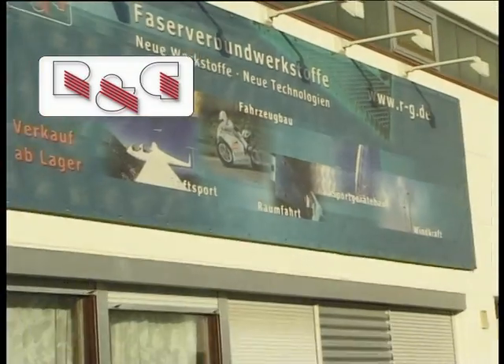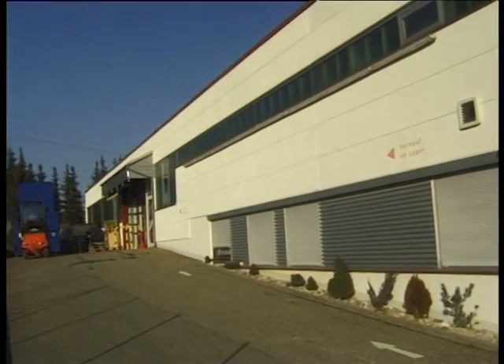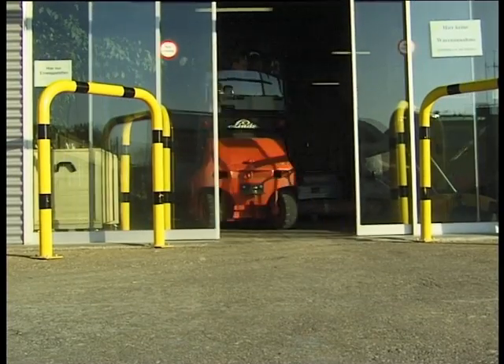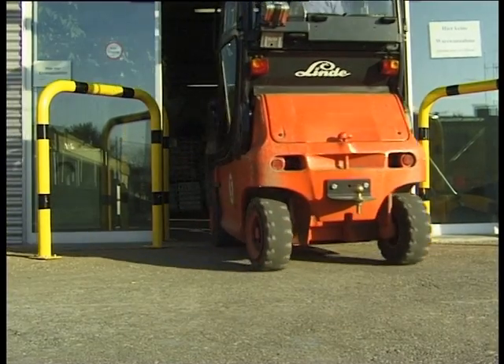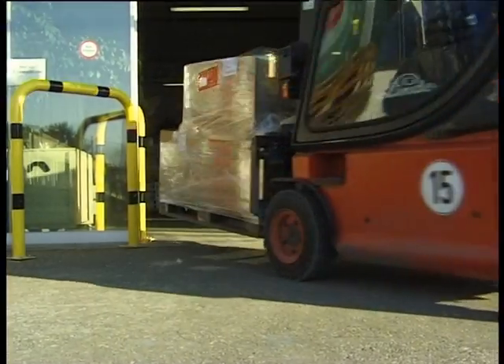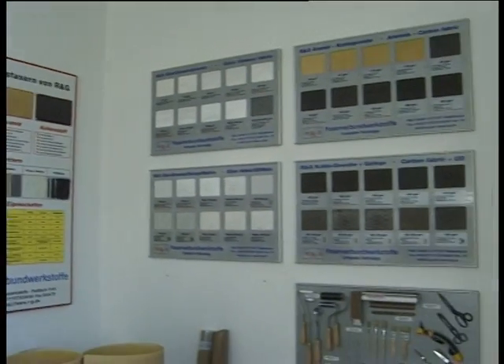Since 1980, RNG Faserverbundwerkstoffe GmbH has been a provider of high-performance fibers, epoxy resins and special tools. High-tech, lightweight engineering materials for successful applications in aviation, sports equipment design, model construction and many other fields.